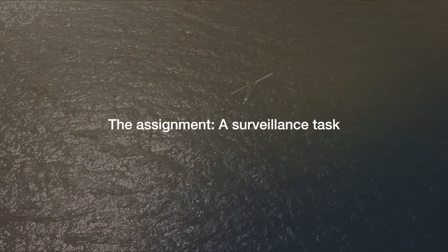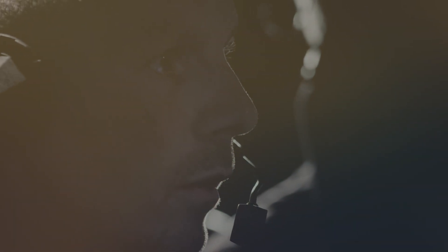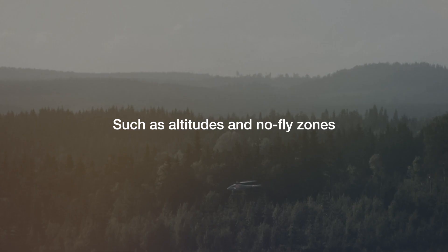Your drone is ready for its mission. The assignment? A surveillance task using the drone's IR and video cameras. The operator has merely defined the target area, stated what he's looking for, and identified contingent restrictions in the flying preferences, such as altitudes and no-fly zones.